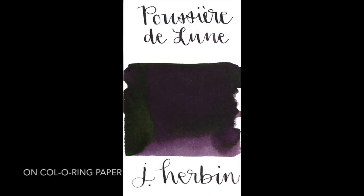I love the Poussière de Lune because it's got a crescent moon on it — it's cute. So it's a deep purple. How did you enjoy writing with it? How did you feel about it?